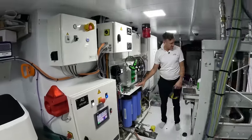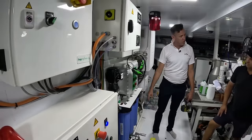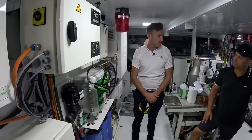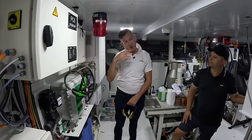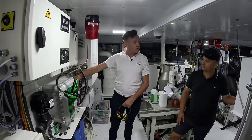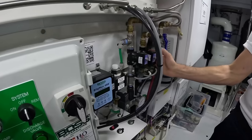Over here we have the oily water separator — a Boss OWS with three filters that filters all bilge water. It will get it down to less than 15 parts per million, and under MARPOL regulations it can then be discharged at sea when 12 miles offshore. This is the OCM — the oil control module — which monitors the final process.